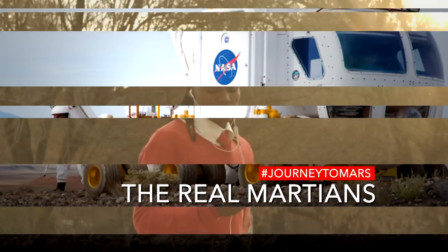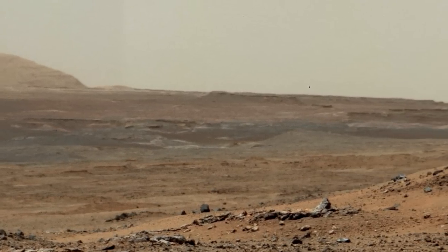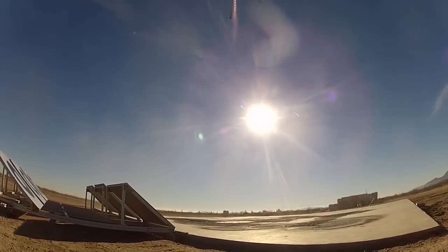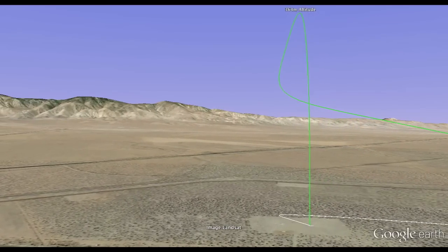Well, imagine — here on Earth we've become so used to having a cell phone with GPS available to us at all times. But on Mars we don't have GPS, so our technology tries to address this problem. We have a camera that looks at the ground and can figure out where we are, what we are seeing with respect to a preloaded map.